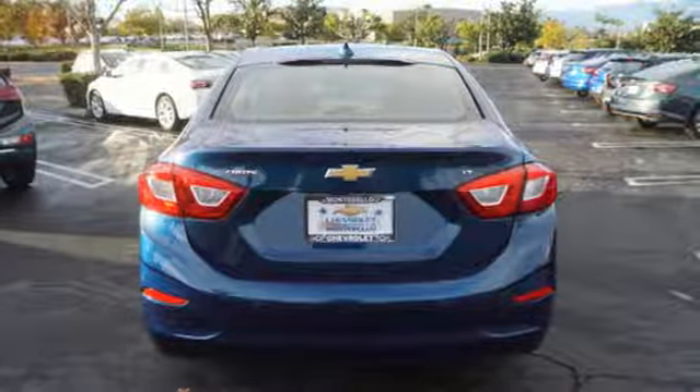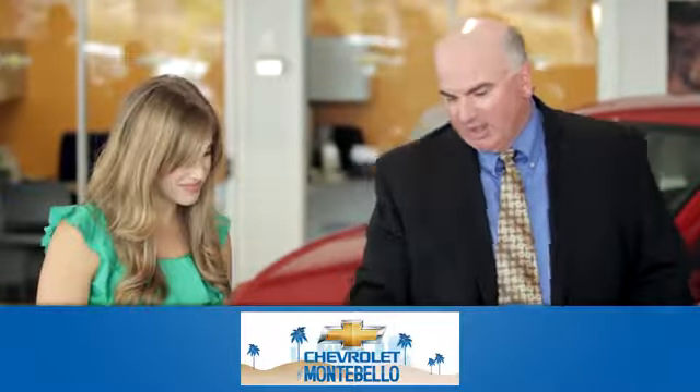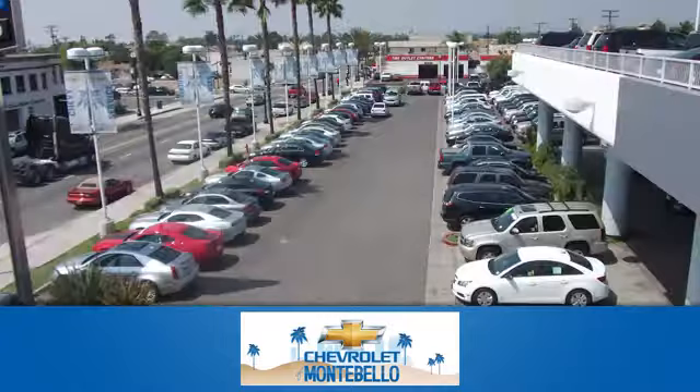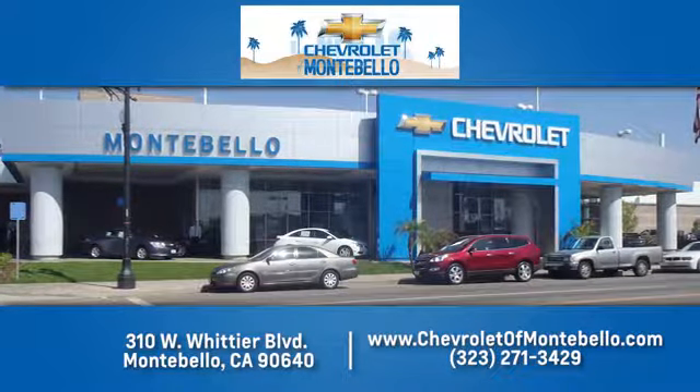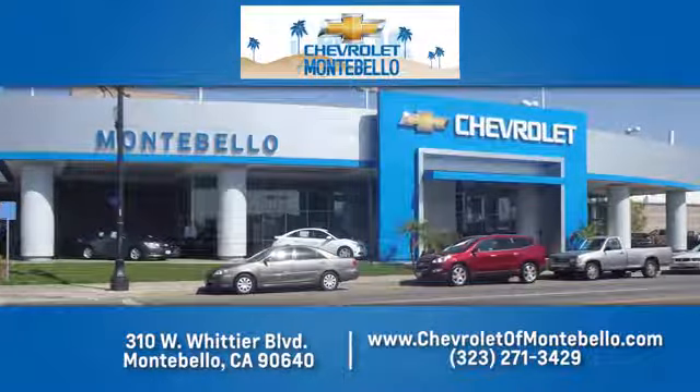There's even more to see in person. Take it for a test drive today. At family owned and operated Chevrolet of Montebello, we have a full line of Chevrolet vehicles. Give us a call or come see us today. We're easy to find at 310 West Whittier Boulevard in Montebello, California.